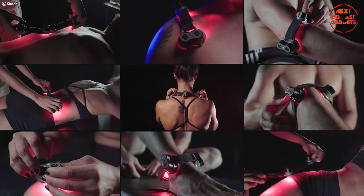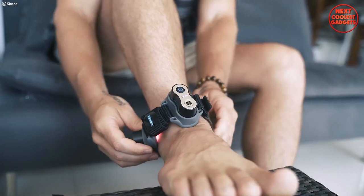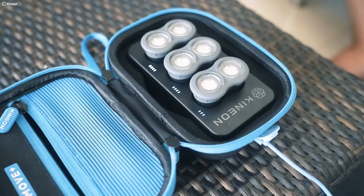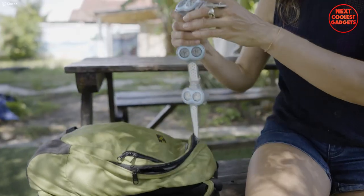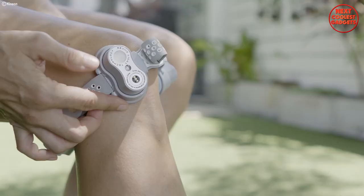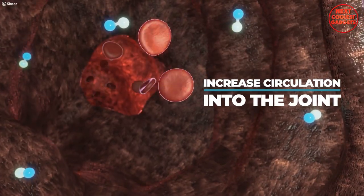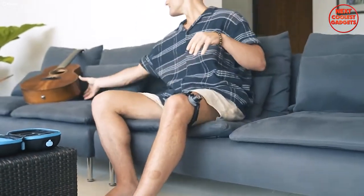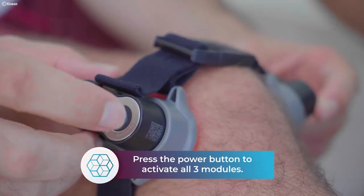Whether you're dealing with shoulder pain and injuries, elbow discomfort, osteoarthritis, or ankle issues, Move Plus Pro is engineered to address them all. It's versatile, safe, and effective across multiple joints, making it a game changer for those seeking holistic pain relief. In just a single five-minute session, Move Plus Pro activates and increases blood flow to the affected areas, working to reduce inflammation, alleviate pain, and mitigate the impact of osteoarthritis and improve joint function over time.